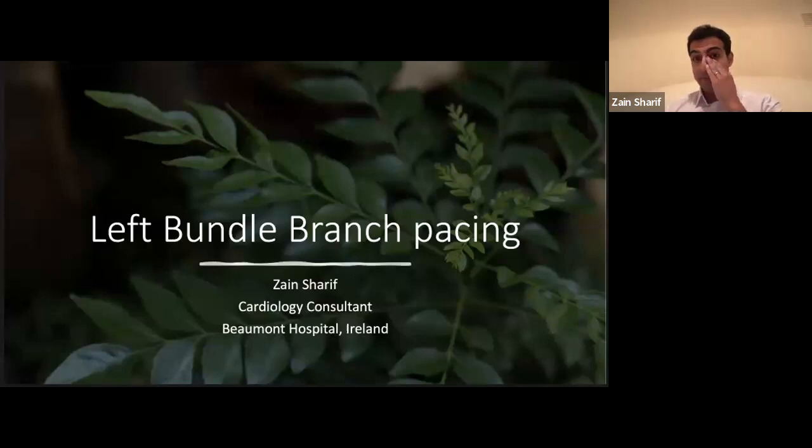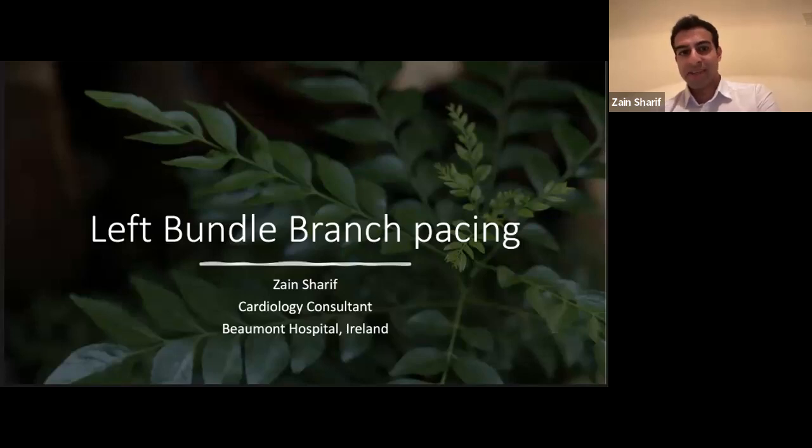I think I've been lucky in that left bundle branch pacing came in towards the second half of my fellowship and I got good initial training there. Coming back, I'm in a teaching and research hospital and been able to get a decent amount of volume. I've been lucky to be in a position where I proctor others in the country on left bundle pacing. It's not something you can do after one case and be a master, but it's nice to be able to teach it.